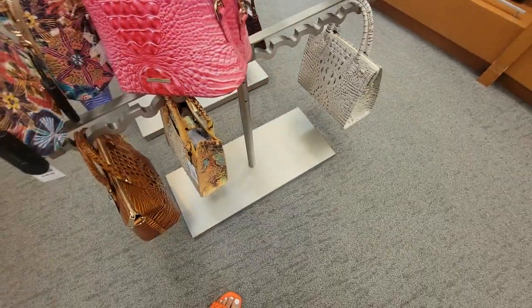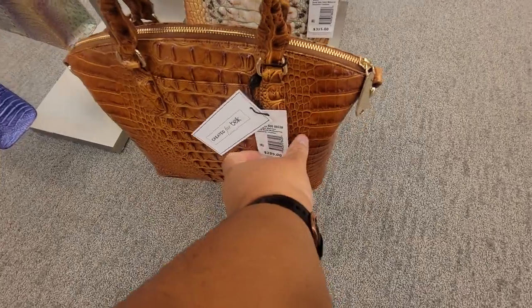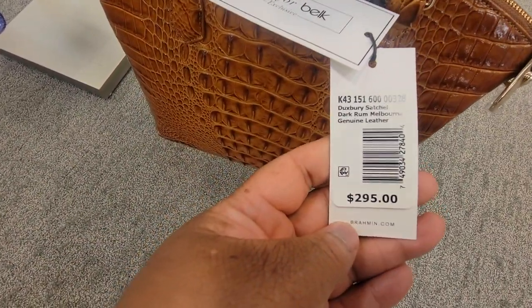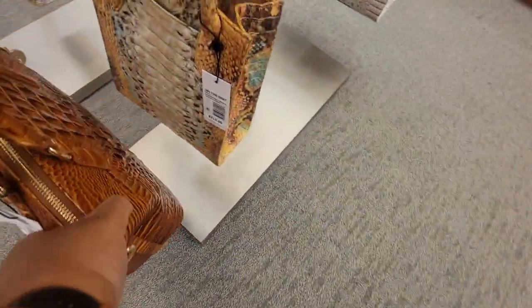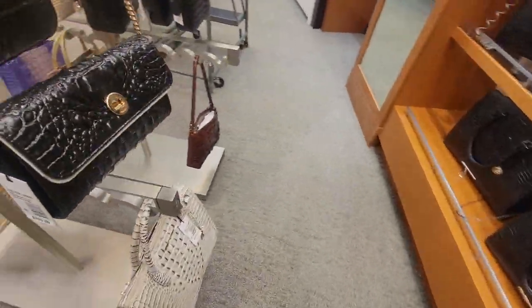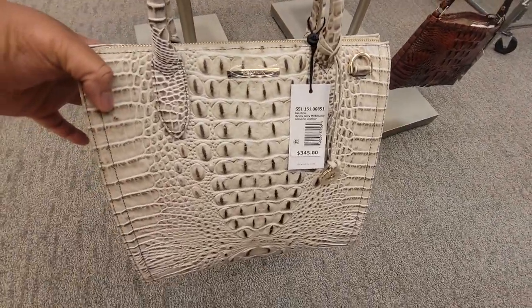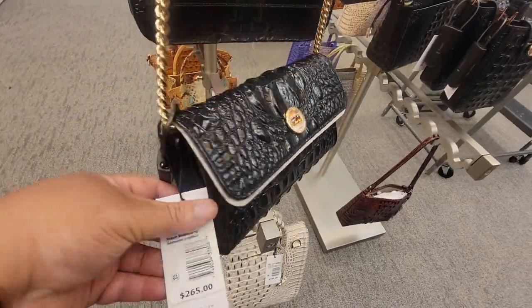Here's another tag. Duxbury Satchel, Dark, Melbourne — that's cute though. Here's another one — the Caroline in Oyster Gray. It's like a wallet on chain.